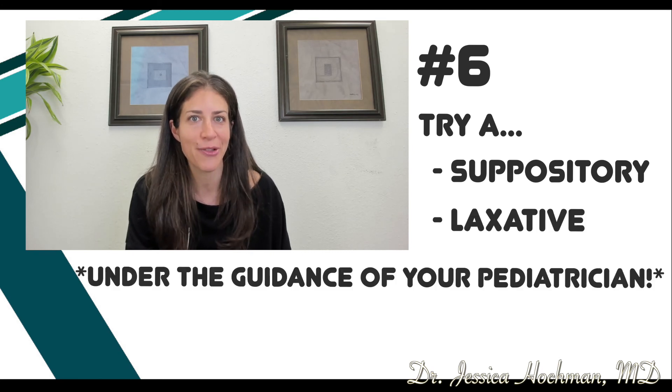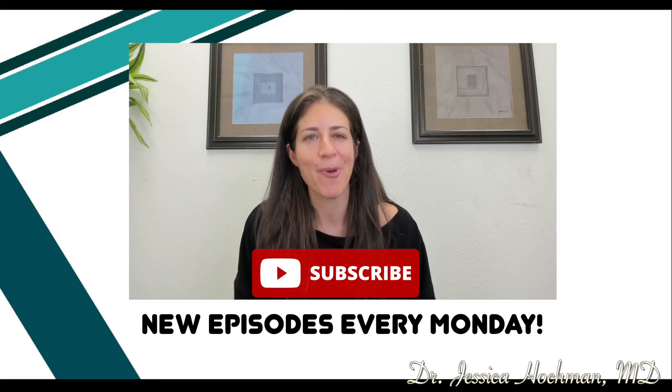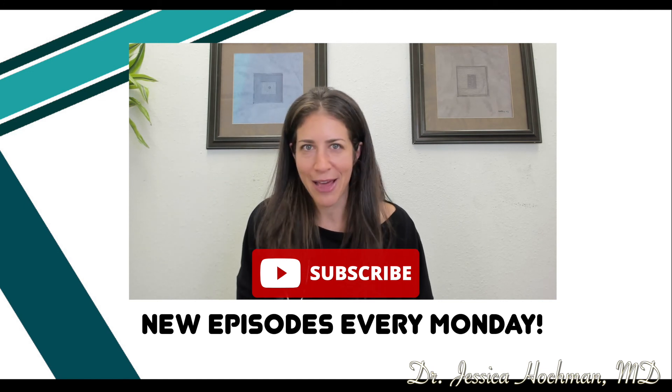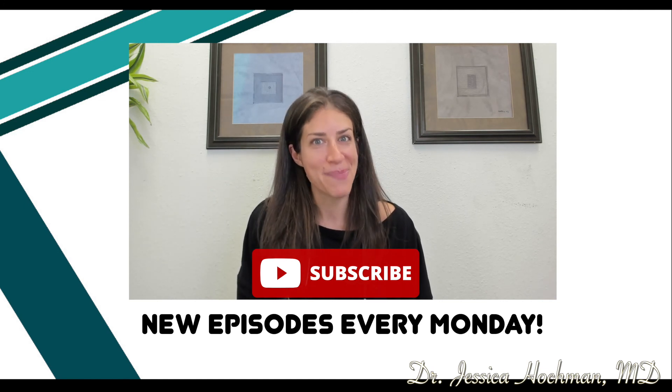Make sure and do this under the guidance of your pediatrician. I'm going to post more helpful tips and tricks down below. This is Dr. Jessica Hockman — I'm hoping that after this discussion on constipation, everything comes out okay in the end. Pun intended.